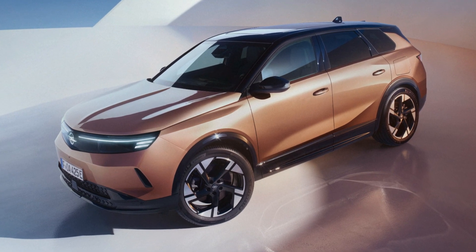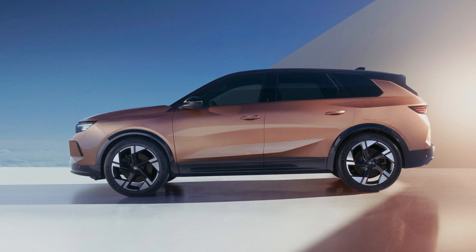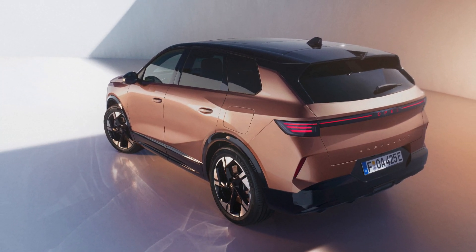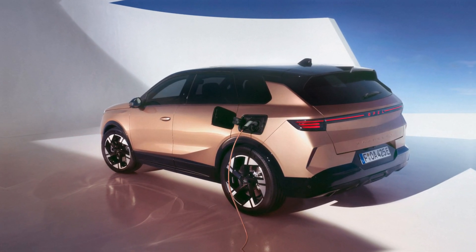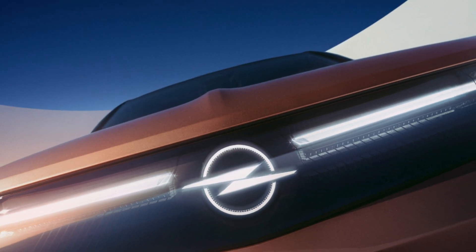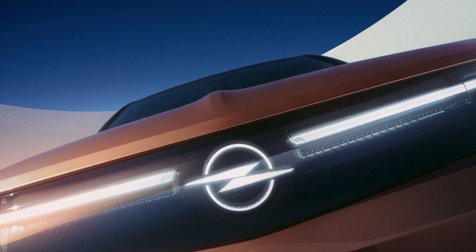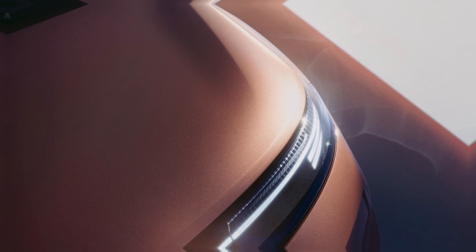At the heart of the Grandland's appeal is its performance, underpinned by the STLA medium platform exclusive to electric vehicles. The SUV features a flat battery pack design, accommodating a 98 kilowatt-hour battery that offers an impressive range of up to 700 kilometers on a single charge, according to the WLTP standard. Charging is expedient, with a capability to recharge up to 80 percent in just 26 minutes at a fast charging station.